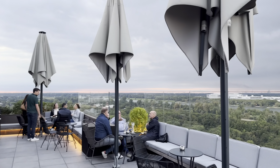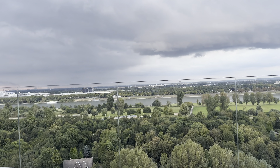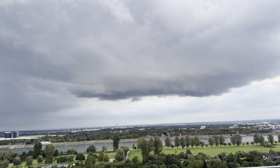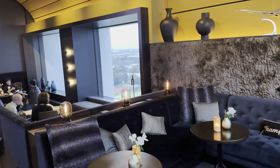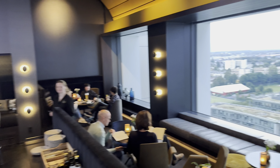Oh, there comes a British Airways plane coming in. That's actually really nice. Let's take a look at the sunset.